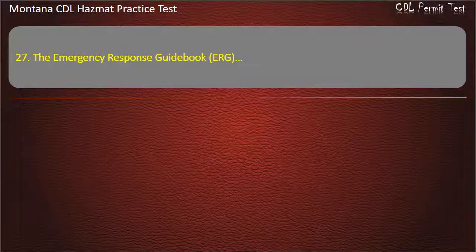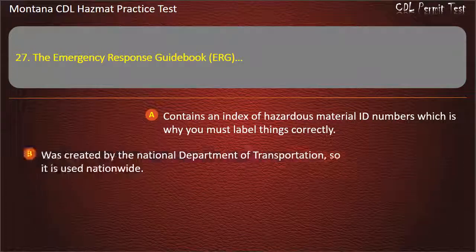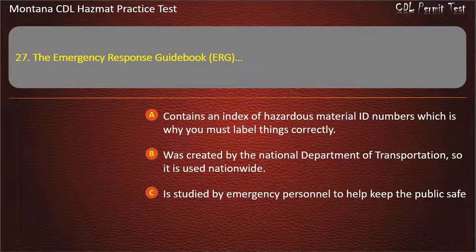Question 27. The Emergency Response Guidebook (ERG): contains an index of hazardous material ID numbers which is why you must label things correctly; was created by the National Department of Transportation, so it is used nationwide; is studied by emergency personnel to help keep the public safe; or all of the above. Answer: All of the above.